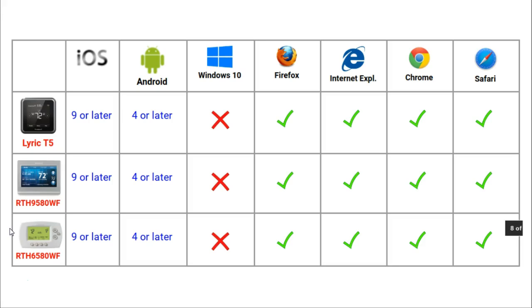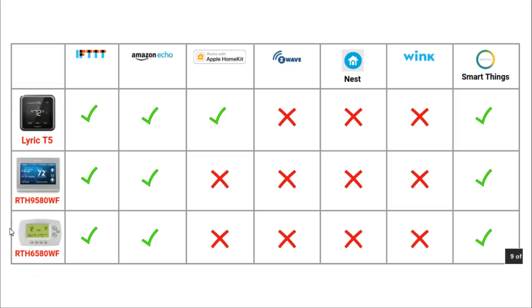You can also control your thermostat via your Total Connect online account, as long as you are using a fairly up-to-date version of Firefox, Internet Explorer, Chrome or Safari. Home automation is the ability of smart devices to work with other smart devices. All of these thermostats have almost the same home automation compatibilities. The T5 will work with Apple HomeKit whereas the other thermostats won't. Otherwise all three work with IFTTT (if this then that), Amazon Echo, and Samsung's SmartThings systems.